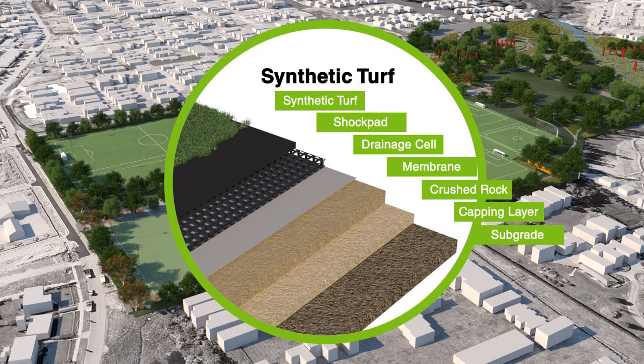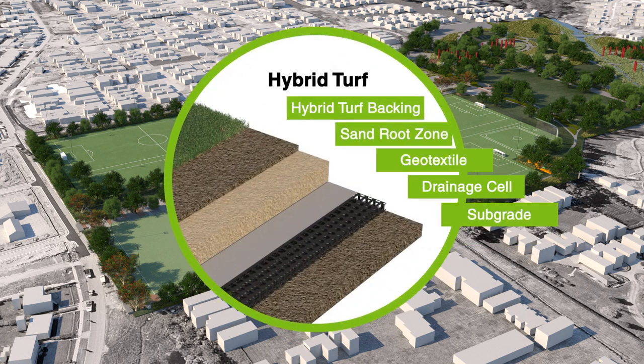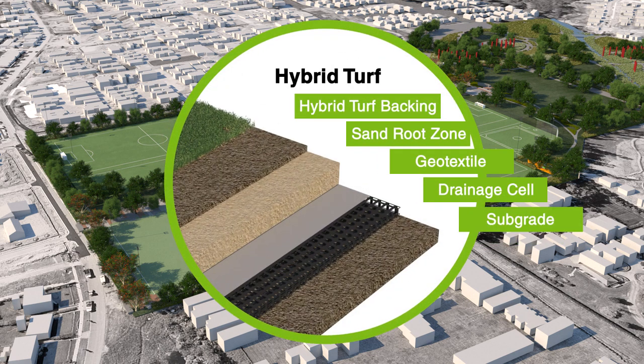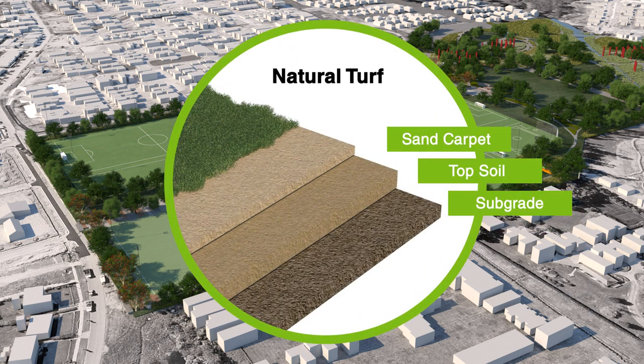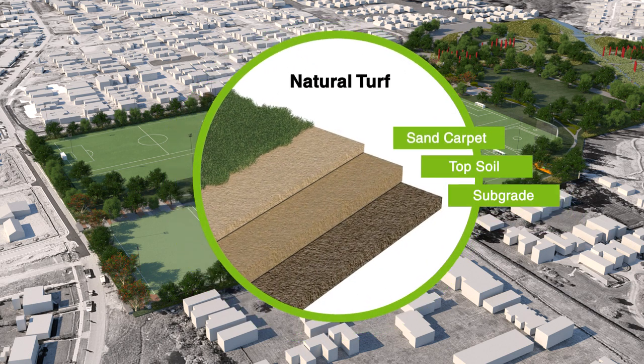We'll be reducing carbon emissions over the entire life cycle, right from the design through to construction and right down to even the decommission side of the park. We're looking at a combination of synthetic and natural turfs, providing the right mix so we can get the hours of play up. And by maximising hours of play on the asset, we're really utilising the resource, which is sustainable in its own right.